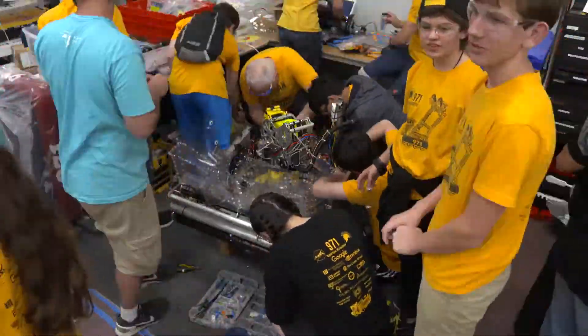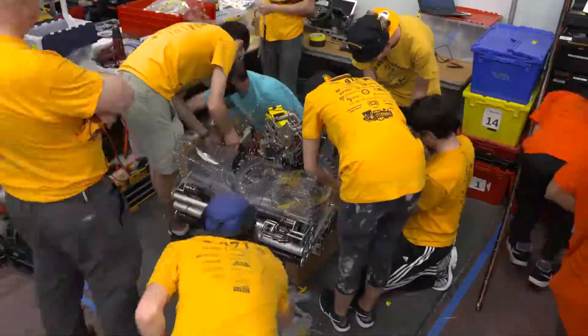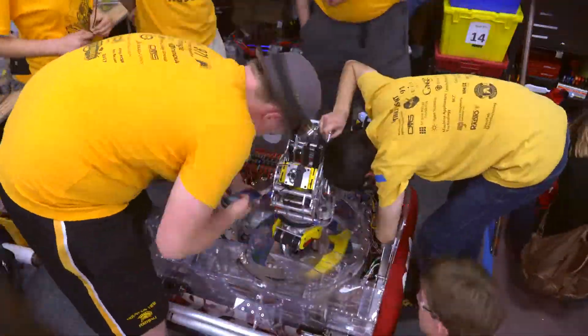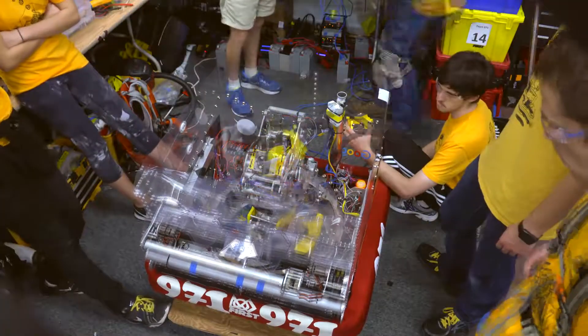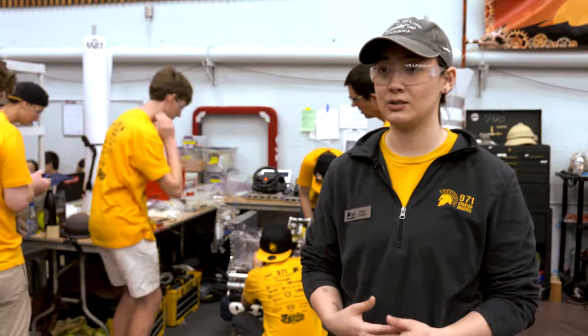We were full steam ahead in terms of making the upgrades we wanted to make to our robot, updating the different mechanisms that we'd made revisions to. And once that was completed we slowly brought the robot up again and we were able to make it to a practice match.